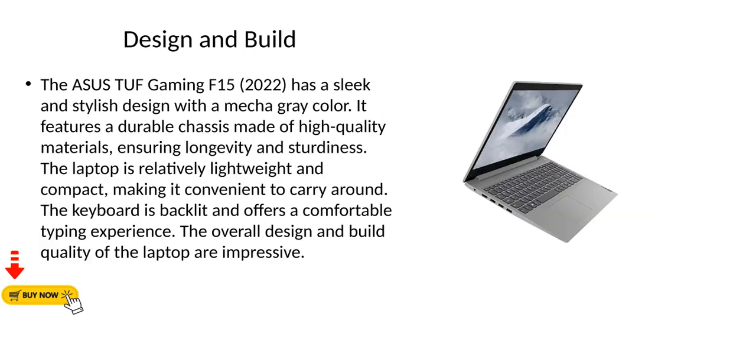Design and Build. The Asus TUF Gaming F15 2022 has a sleek and stylish design with a mecha gray color. It features a durable chassis made of high quality materials, ensuring longevity and sturdiness. The laptop is relatively lightweight and compact, making it convenient to carry around. The keyboard is backlit and offers a comfortable typing experience. The overall design and build quality of the laptop are impressive.